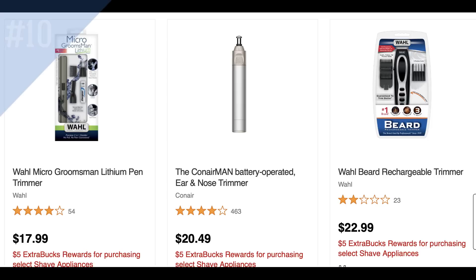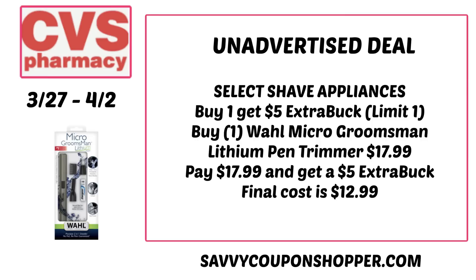Deal number ten is on select shave appliances: buy one, get a $5 extra buck — limit one. The cheapest product online is the Wahl Micro Groomsman Lithium Pen Trimmer at $17.99. No CRTs were linked to it, though the $5 off $20 shave CRT might attach. Pay $17.99, earn the $5 extra buck back, making it $12.99.